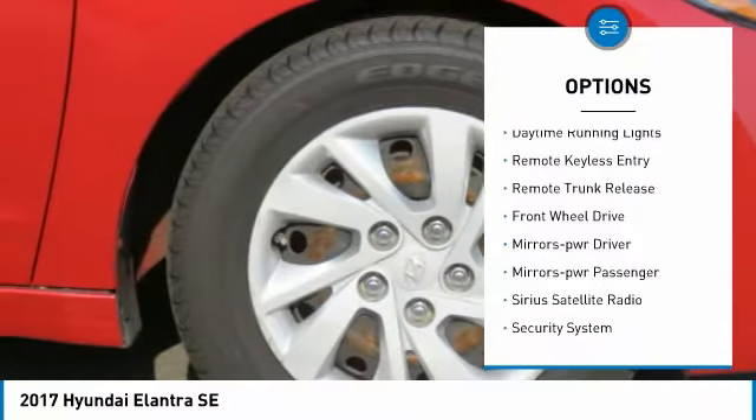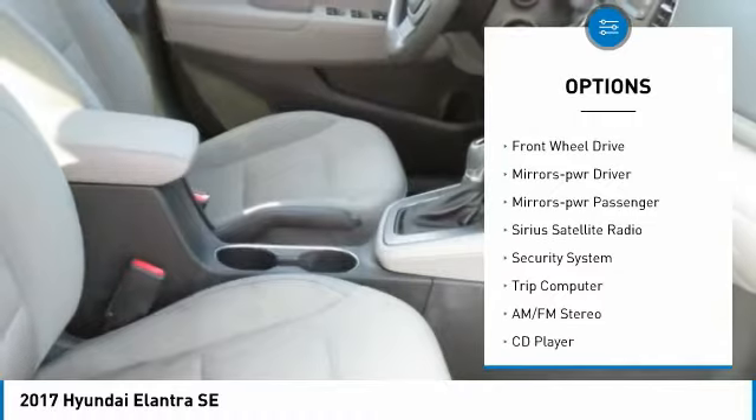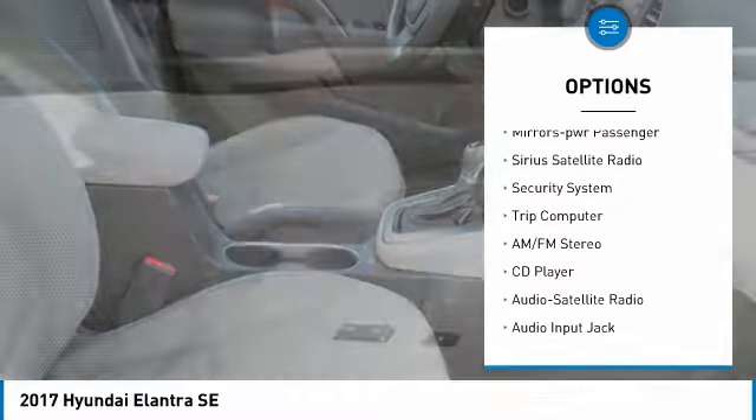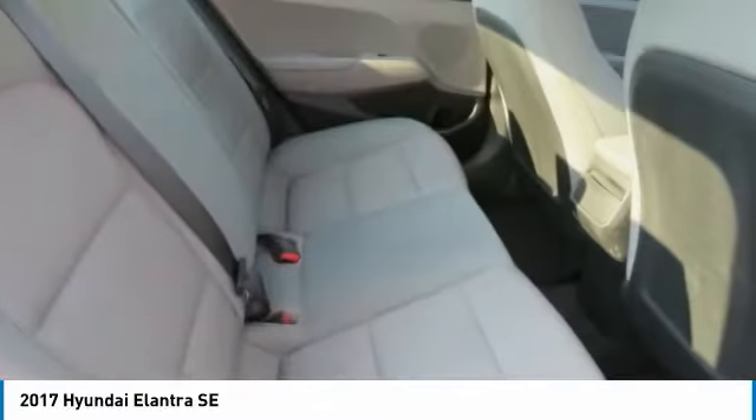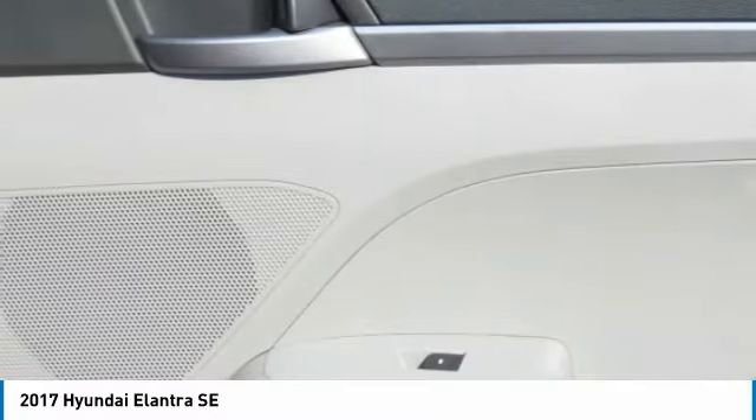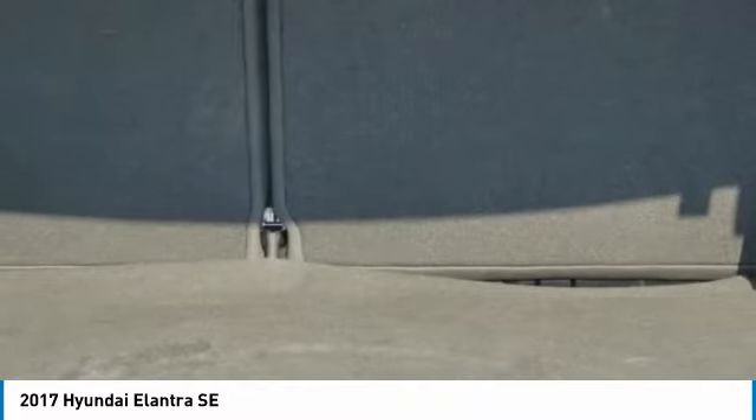Traction control, daytime running lights, remote keyless entry, remote trunk release, FWD, mirror memory, mirrors power, passenger, Sirius satellite radio, security system, trip computer. Come see the car for yourself.